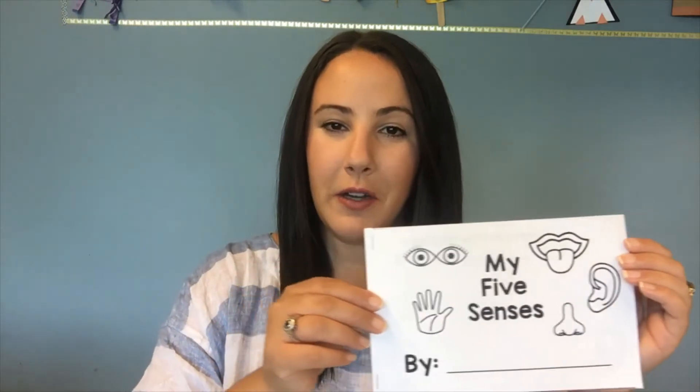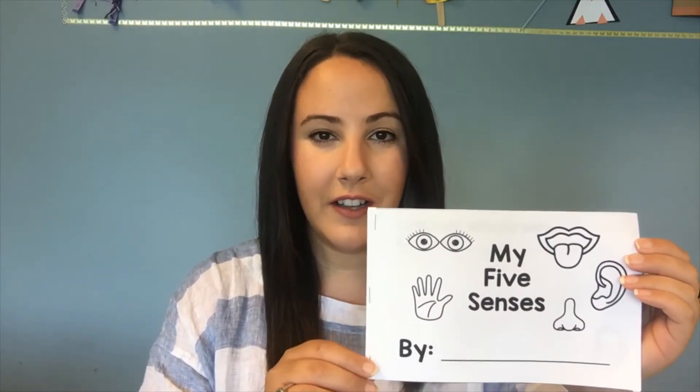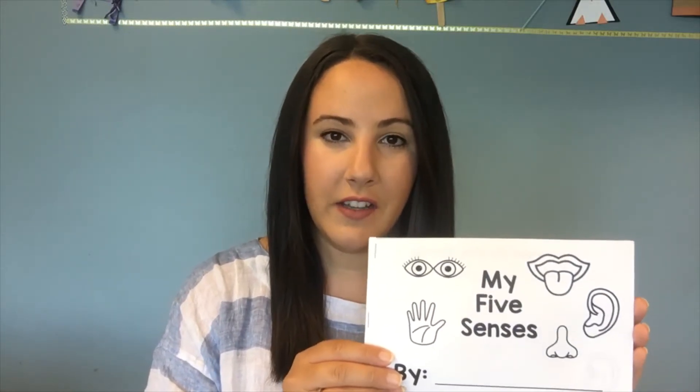Today we are going to be doing a few different activities to explore our five senses. If you picked up a bag of supplies at the library, it would have this booklet in it. This booklet is going to help us record all things that we notice using each of our five senses. This is something really good you could take on a nature walk if you go outside, and you can look for things and record what you find.